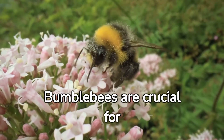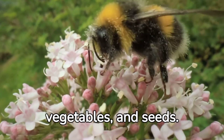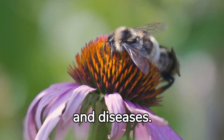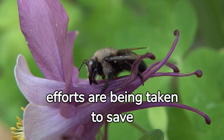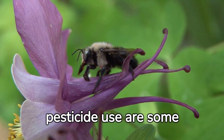Bumblebees are hugely important for pollinating crops and wild plants, helping in the production of fruits, vegetables, and seeds. Unfortunately, bumblebees face numerous threats including habitat loss, pesticides, climate change, and diseases. This has resulted in a decline of their populations. Various conservation efforts are working to protect bumblebees and reduce pesticide use.